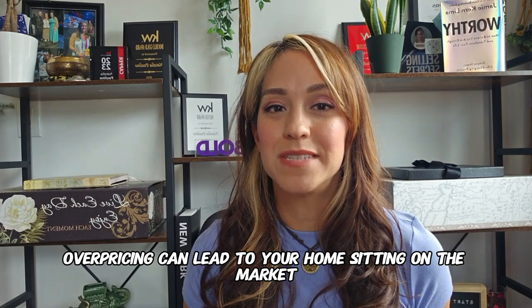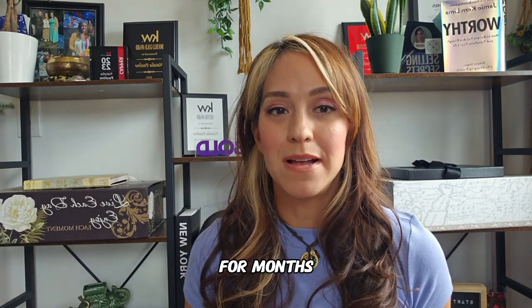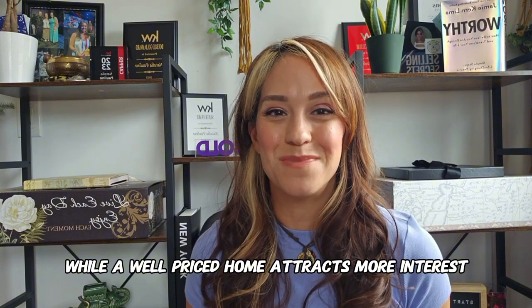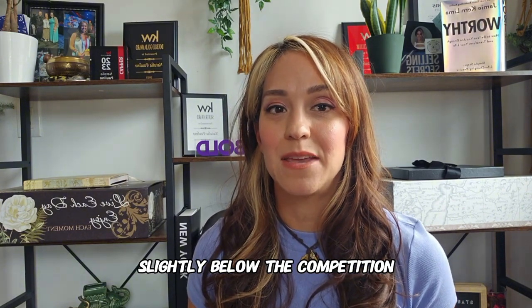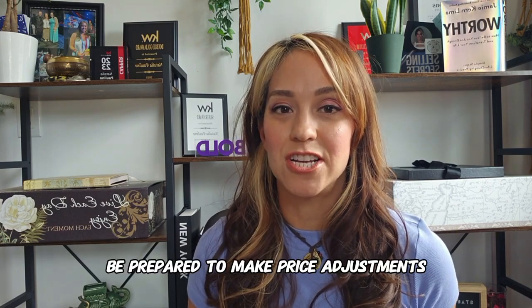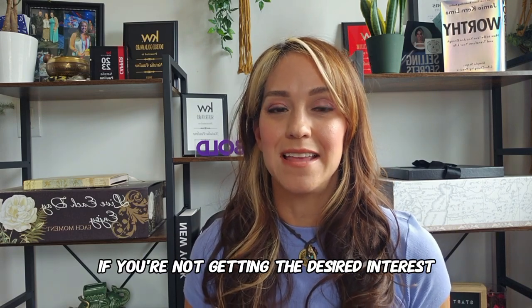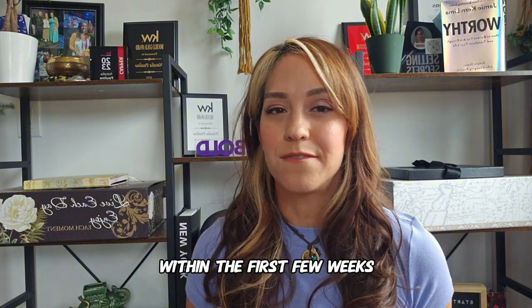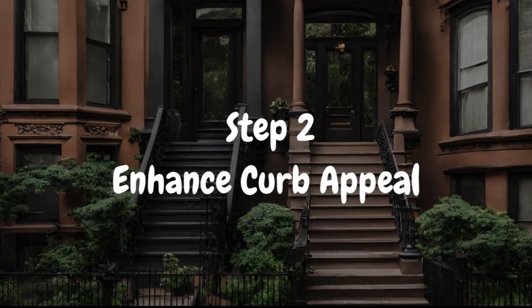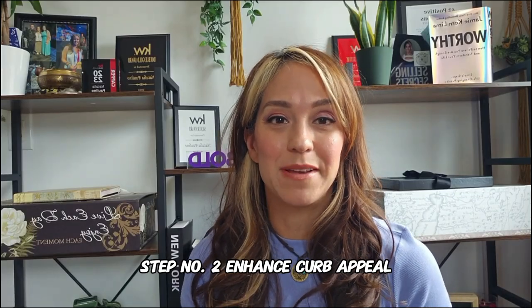Overpricing can lead to your home sitting on the market for months — just way too long — while a well-priced home attracts more interest. You might even consider listing your home slightly below the competition. Be prepared to make price adjustments if you're not getting the desired interest within the first few weeks.